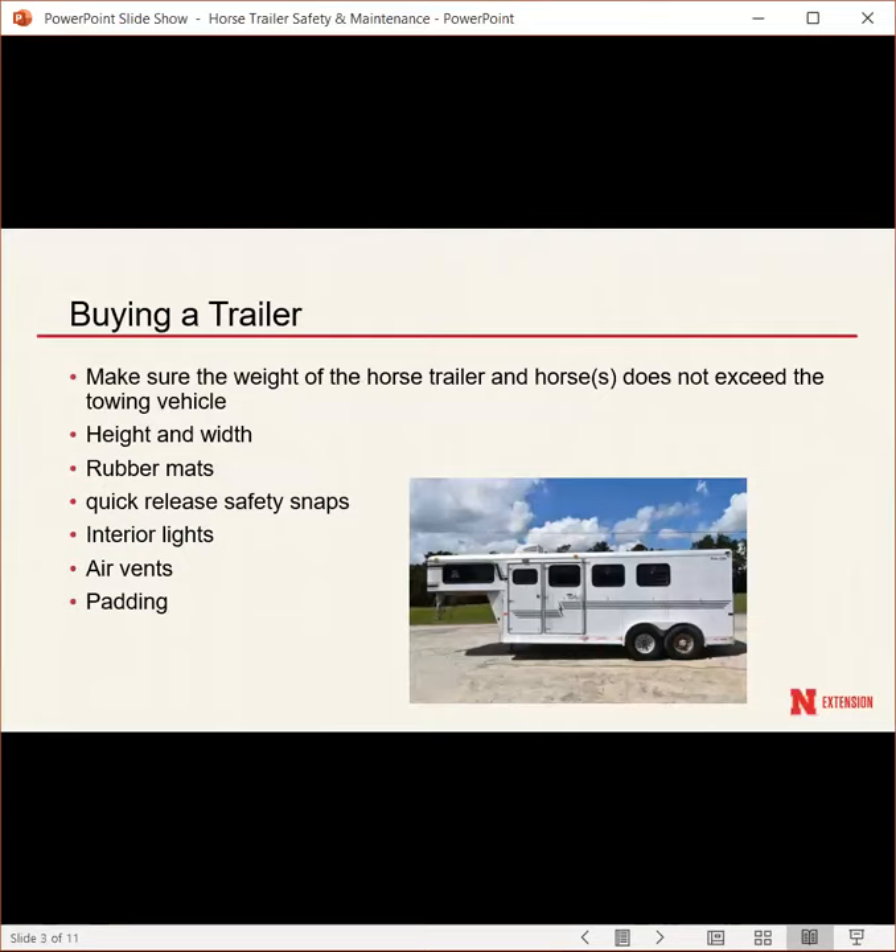When buying a trailer, one thing people often overlook is weight. Make sure the combined weight of the horse trailer and the horses you plan to put in it does not exceed the towing vehicle's capacity. The trailer weight is usually listed on the trailer itself. Estimate about 1,000 to 1,200 pounds per horse. If that load is bigger than the vehicle, the vehicle cannot stop the weight behind it.